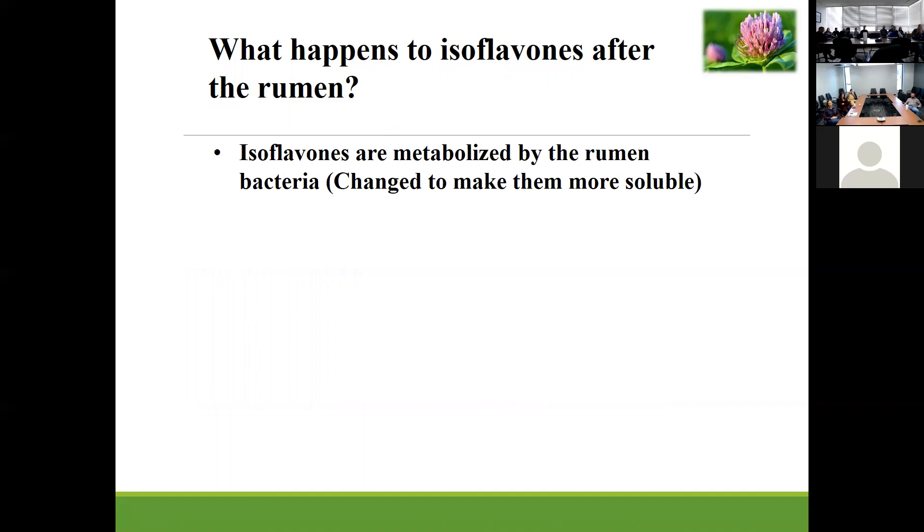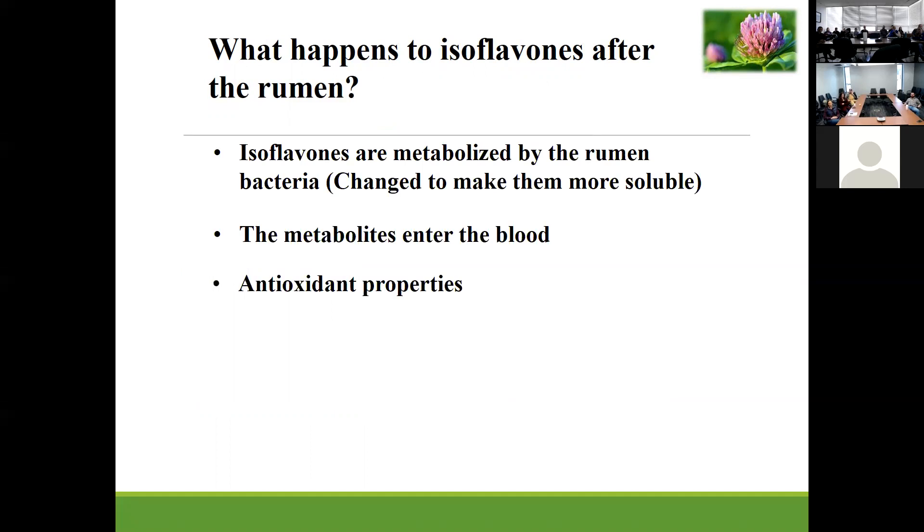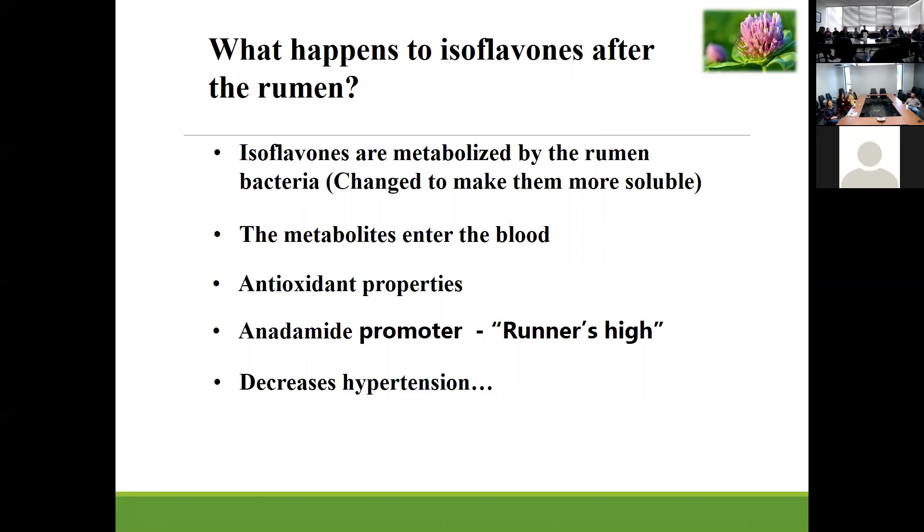So what happens to isoflavones after the rumen? Isoflavones are metabolized in the rumen by bacteria to make them more soluble and more agreeable to the rumen bacteria. They're then absorbed and enter the blood where they have antioxidant properties, they can act as growth promoters — like what we've observed as a runner's high — but they also decrease hypertension as a vasorelaxant.